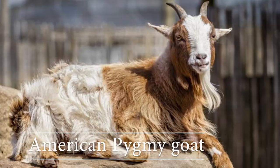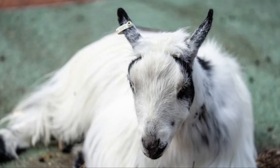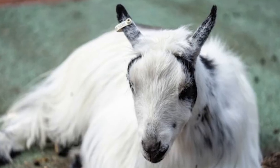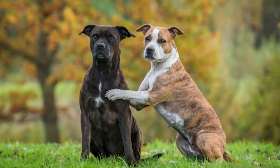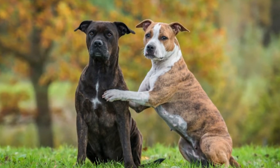American pygmy goat: these can jump up to five feet in the air. American Staffordshire terrier: these are bred to be extremely friendly.